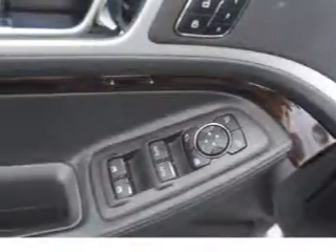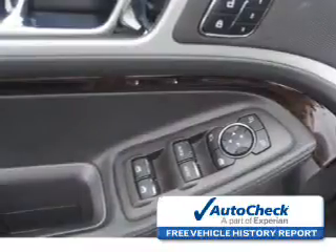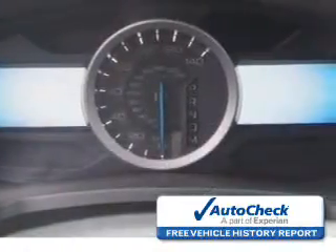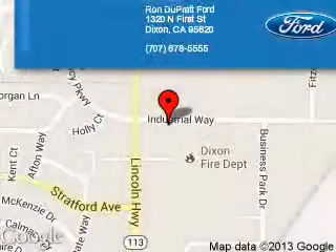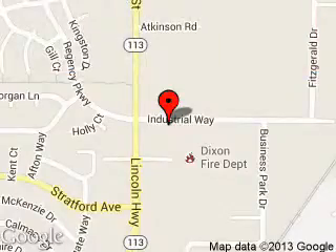Be confident in your purchase with an AutoCheck Vehicle History Report, the industry's trusted vehicle history provider. Let us put you in the driver's seat today. Call or click to contact us. Ron Duprat Ford is located at 1320 North 1st Street, Dixon, California, 95620.